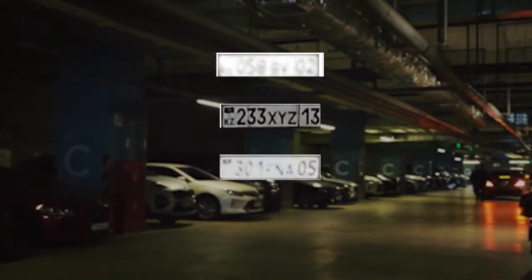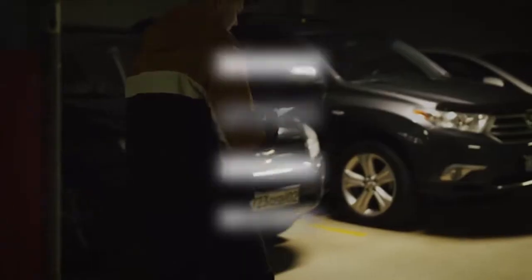Our algorithms process blurry, dark, overexposed, and even beveled at an angle license plates.